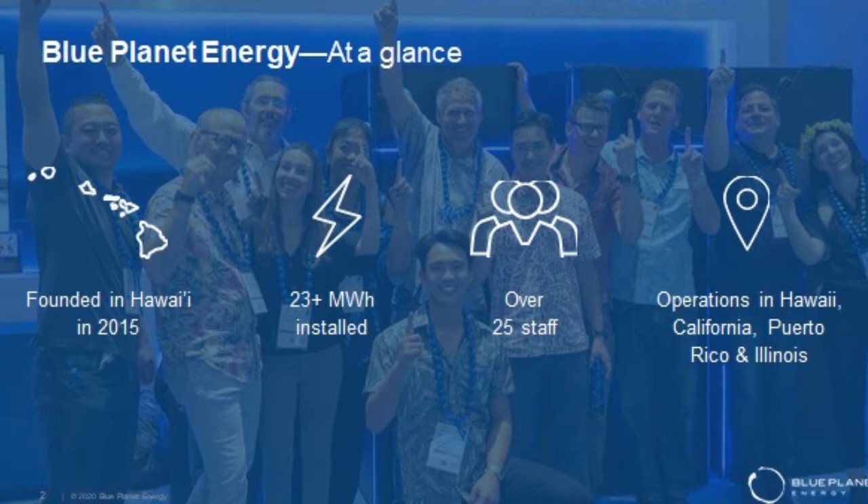Blue Planet Energy was founded roughly six-plus years ago by Hank Rogers, an entrepreneur in the software world who essentially brought Tetris to the forefront. His experience has been looking at the impact of carbon-based fuels on the planet and on people, identifying the need for resiliency and bringing power to people who need it desperately, and to limit the impact that human activity has had on the climate.